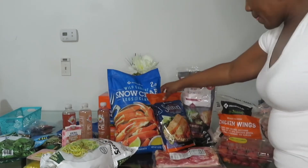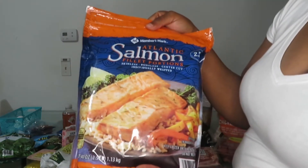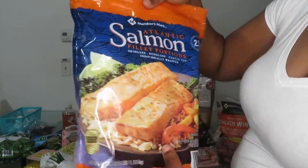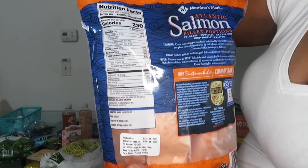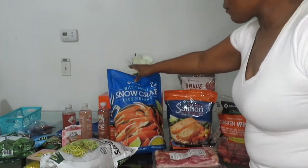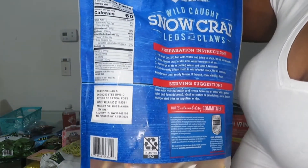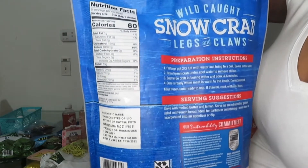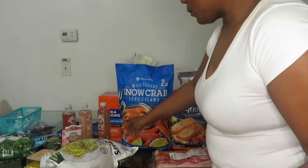Here is my salmon — salmon is also zero net carbs. It's a good source of omega-3, so always have this in your freezer. Here I also have some snow crab legs — we're actually having that today, which is Sunday. It is zero net carbs and it's good to have with some butter and a little bit of oil to get your fats in.